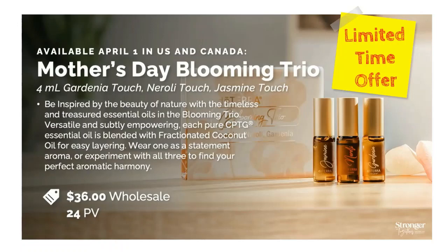Now for Jasmine — for thousands of years, jasmine has been associated with joy, happiness, love, and splendor. Jasmine Touch blends fractionated coconut oil with jasmine absolute and is regarded as the king of flowers, while rose is the queen. Jasmine is prized for its highly fragrant aroma, making Jasmine Touch an ideal personal fragrance. Consider giving the gift of the Blooming Trio to the special women in your life — moms, college-aged daughters — to help them feel appreciated, noticed, and empowered. Limited time only while supplies last.